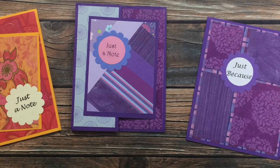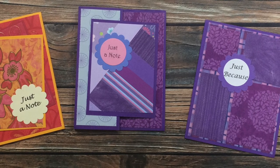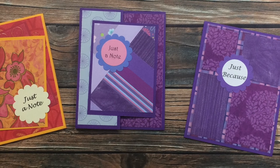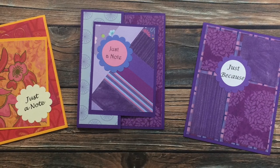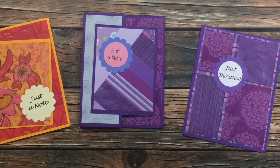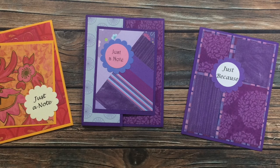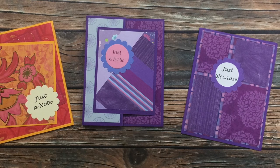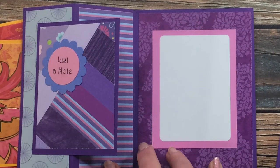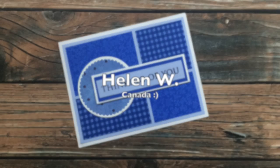Christina M sent me the next three cards. From left to right it's the April 2020 Sheet Load of Cards, the October 2019 Sheet Load of Cards, and the May 2020 Sheet Load of Cards. The one in the center using October - not only did she paper piece or put scrappy strips together for that center, but it was also a fun fold month, so you'll see when I open it what it looks like on the inside. Thanks so much, Christina!